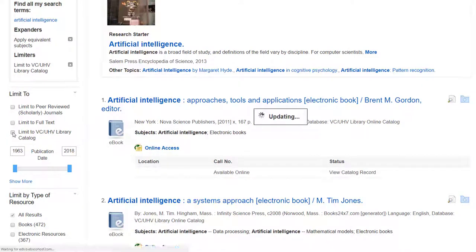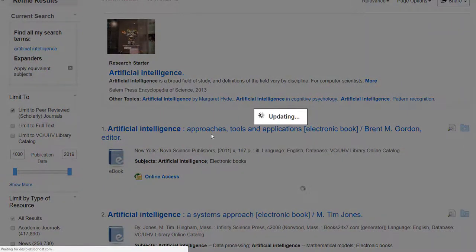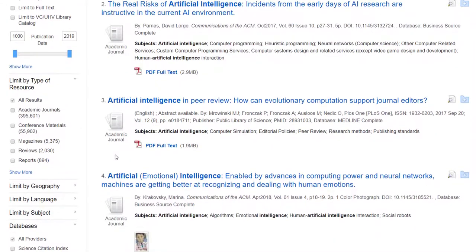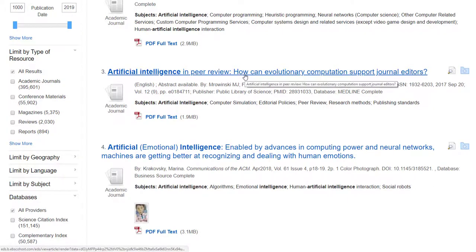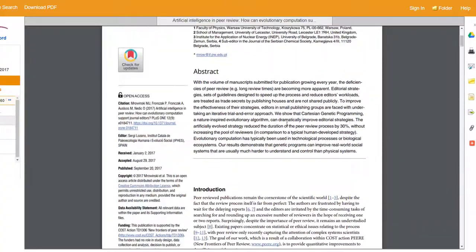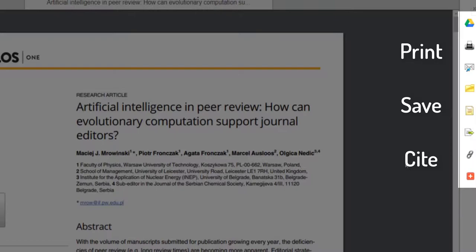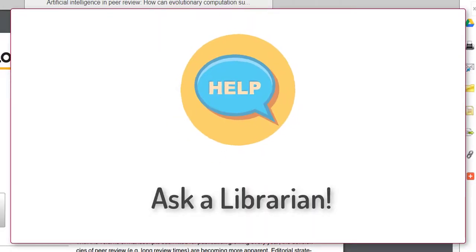Now let's look to see what peer-reviewed articles we have on artificial intelligence. So what we can do is uncheck limit to VCUHV library catalog, and then check limit to peer-reviewed scholarly journals. And now you can see that the icons have changed to be just academic journals. If you're interested in an article, you can get to the full text by either clicking on PDF full text, or it might say HTML full text, or you can click on the title. From here, you can read the abstract and the article. On the right side of the page is a toolbar that can help you save, print, and cite the article. Ask a librarian if you need help searching, or if you can't find the full text of an article you're looking for.